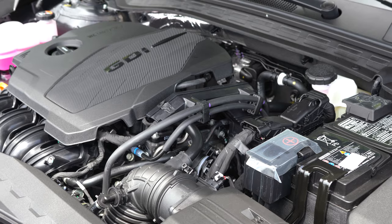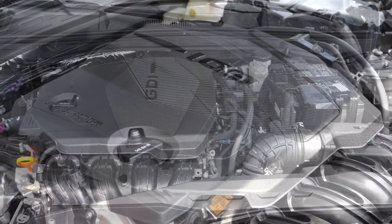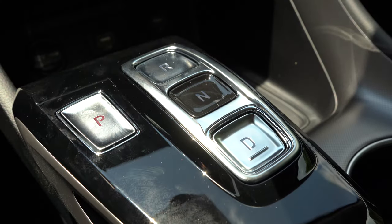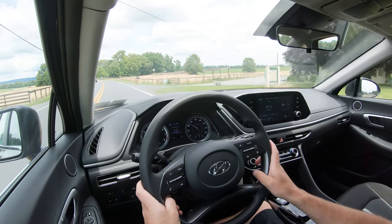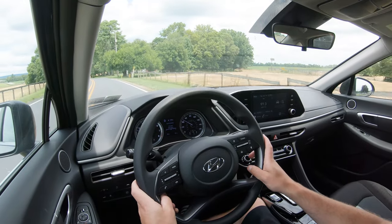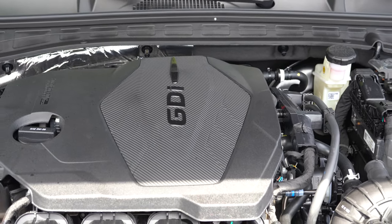The SEL Plus and Limited get a 1.6-liter turbocharged inline four-cylinder with 180 horsepower at 5,500 RPM and 195 lb-ft of torque at just 1,500 RPM. Power goes to the front wheels through an eight-speed automatic with paddle shifters. Zero-to-60 is 7.2 seconds, top speed 141 mph, with fuel economy of 27 city and 37 highway. I personally got 42 MPG on the highway driving here — pretty impressive — on regular unleaded.